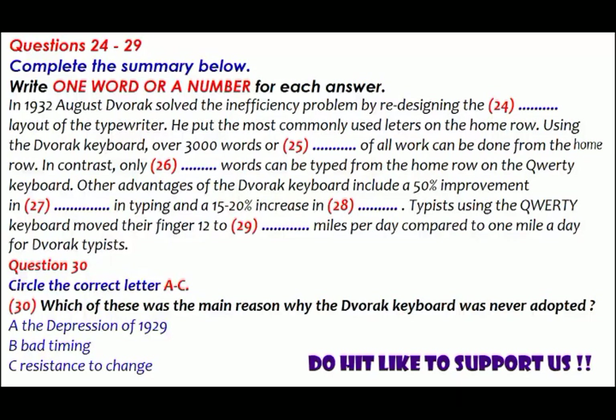It looks like the QWERTY keyboard may be with us for a long time yet. That is the end of Part Three. You now have half a minute to check your answers.